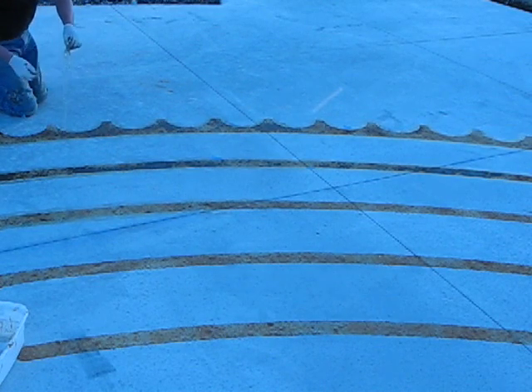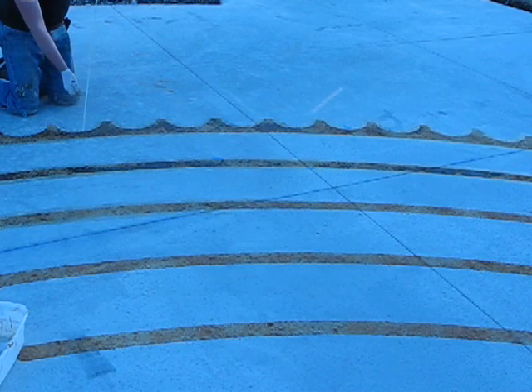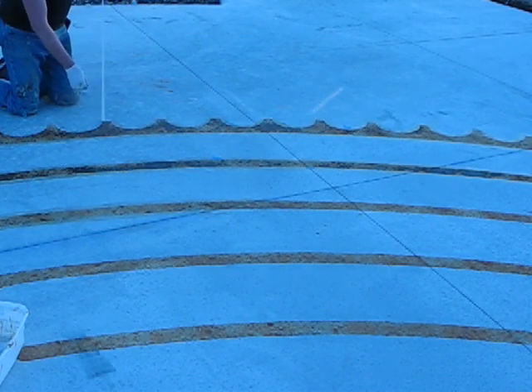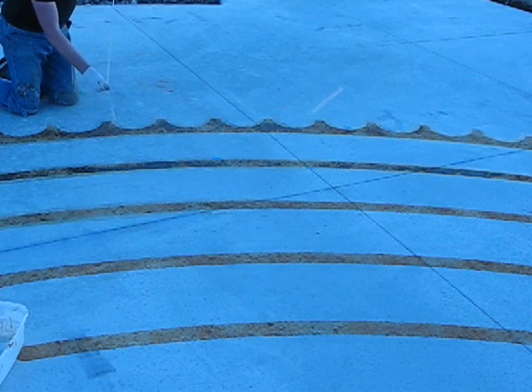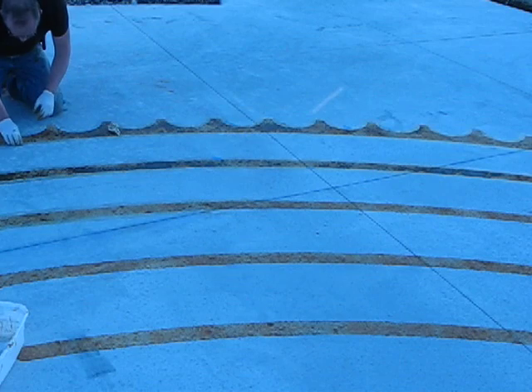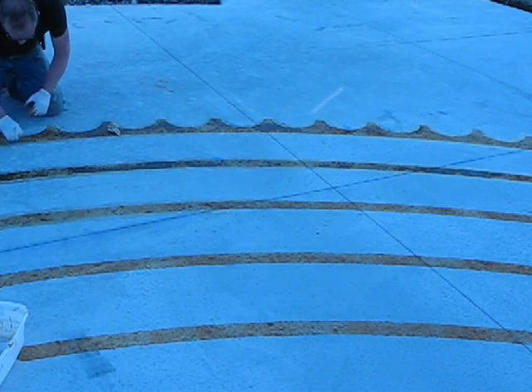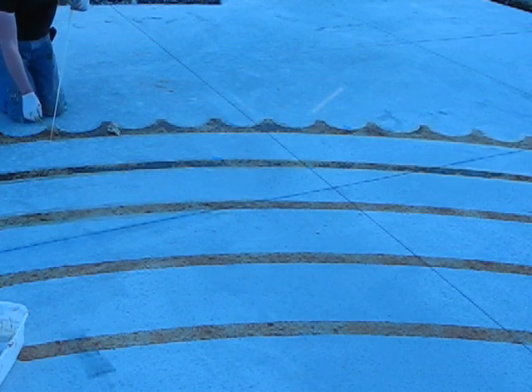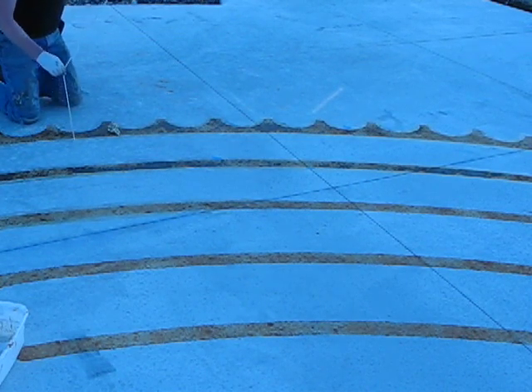There are many, many stages and steps in the process of making a labyrinth. Some of them are very exacting. A good day making a labyrinth is when it's warm enough and dry enough for your materials to behave. I use a lot of unusual materials in unusual ways, but that's what gives us the beautiful effect that we're looking for.